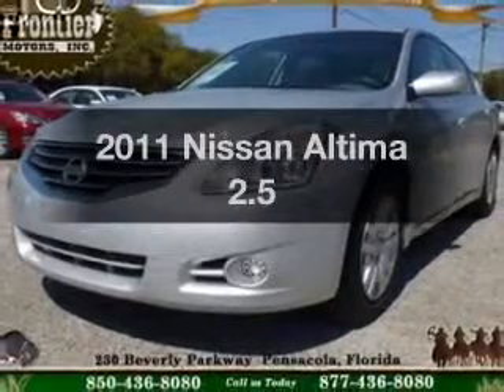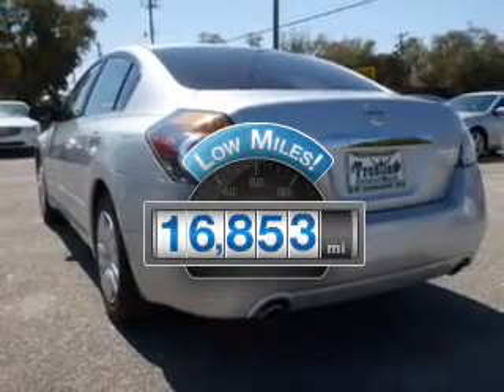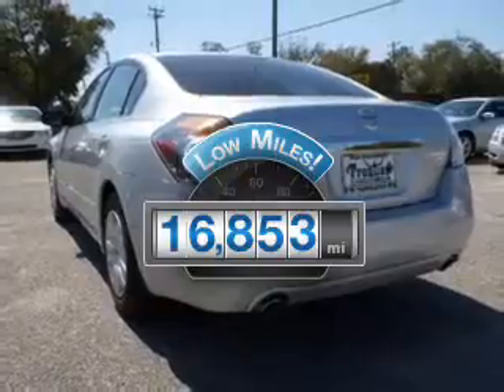Introducing the 2011 Nissan Altima. Everything you need under one roof with this great vehicle. A low odometer reading makes this vehicle a great value at this price.